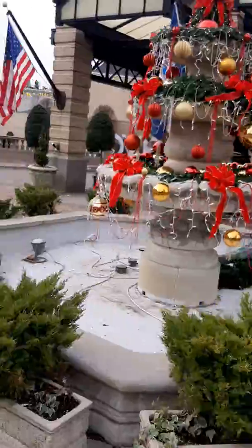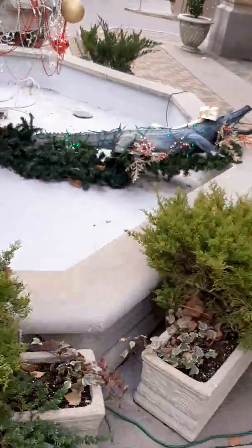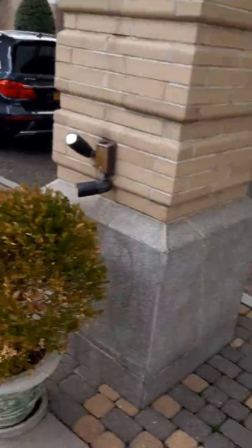We're here to do our tradition. They used to have live alligators in the fountains — it was kind of cool.